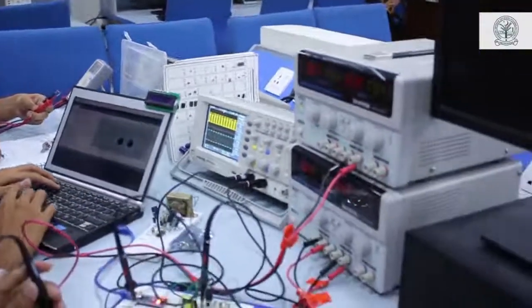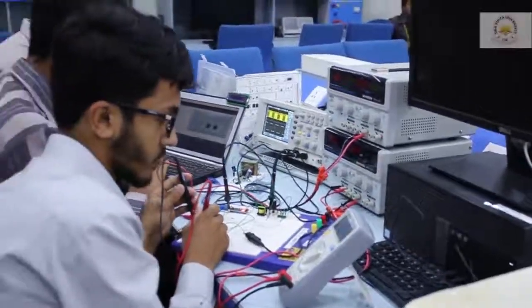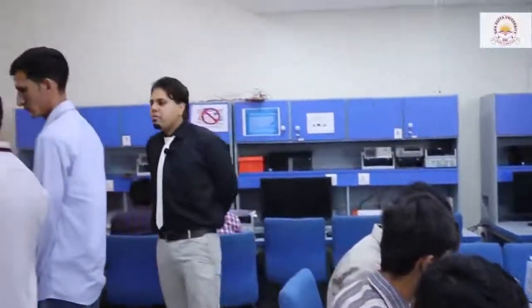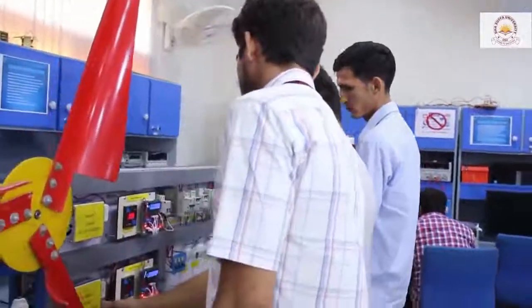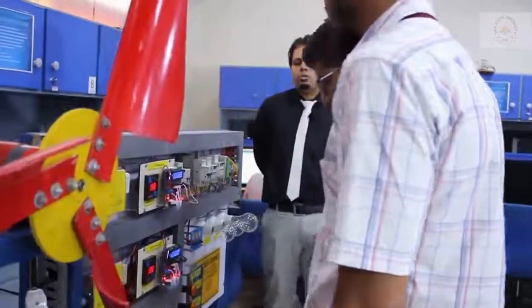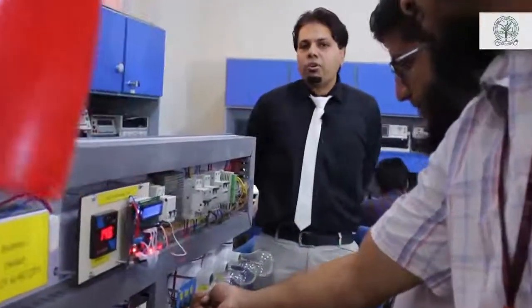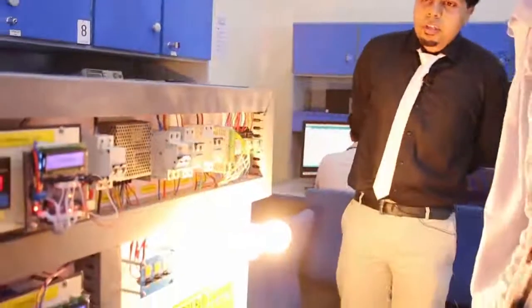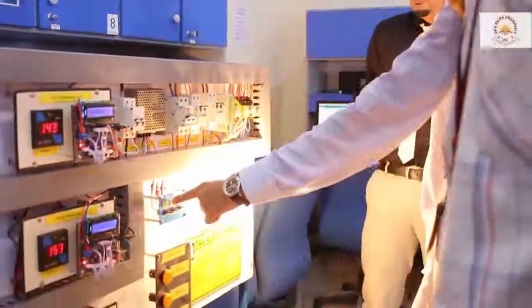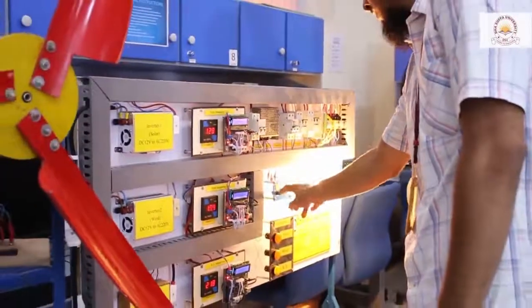Then we have got another project which we call the smart grid. The main idea behind this project is to design a trainer that could actually demonstrate the working of a smart grid system, which is considered to be a modern grid system where we can utilize energy efficiently. So that in future, students can have an idea about the working of smart grid.